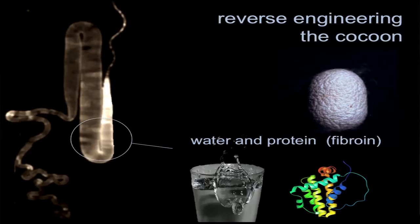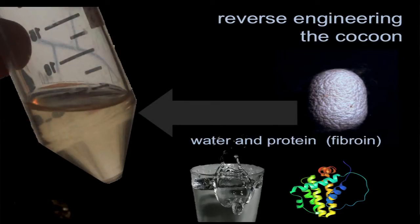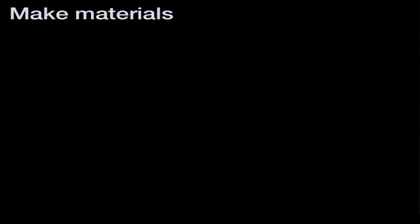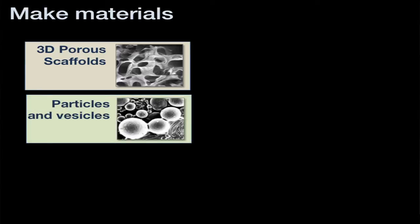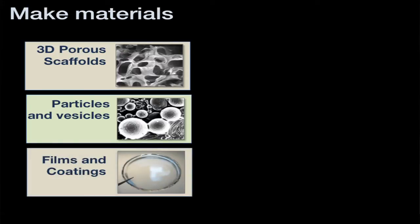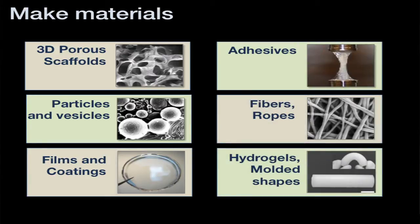You can take this solution of protein and water — a very green technology using simple ambient conditions — and we can turn it into everything from a porous scaffold, which would be very useful to fix cartilage and bone, to particles in the middle, which are very useful as drug delivery vehicles for many kinds of therapeutics. We can also generate films and coatings, adhesives, and many other kinds of basic materials that we use for the applications you'll see.